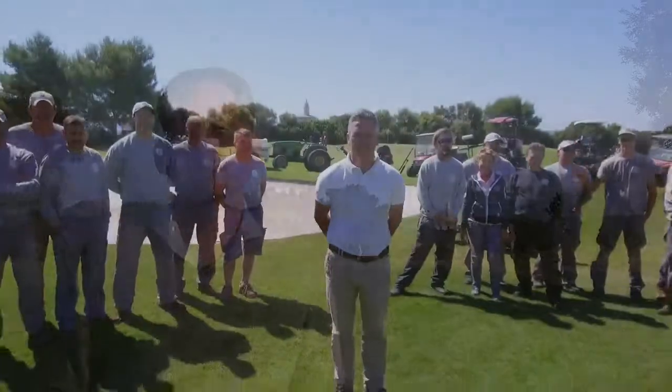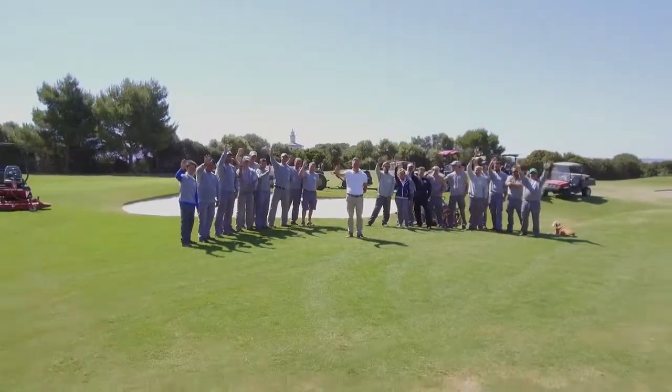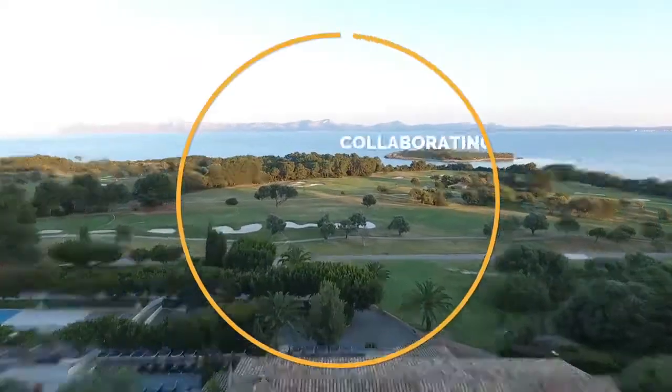This project was ambitious, but it was necessary. Very good is not good enough at Alcanada, and we are always aiming for perfection. Now the project is complete, we are confident that players will enjoy a unique and unforgettable golf experience at the new Club de Golf Alcanada.